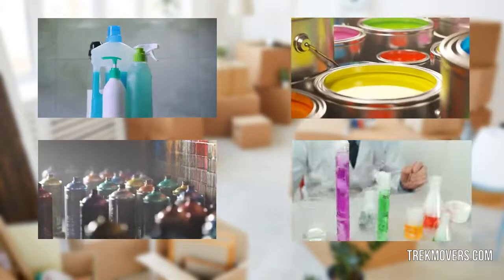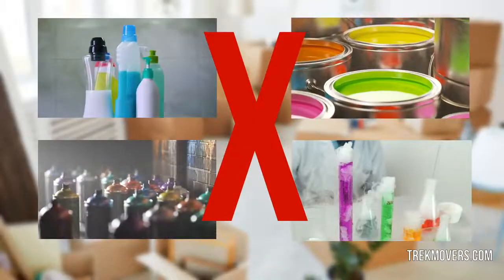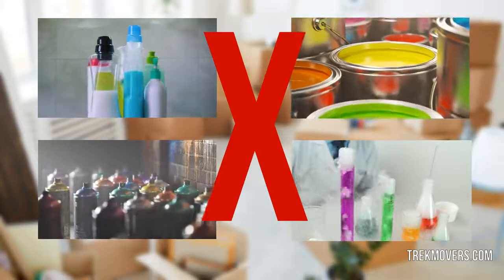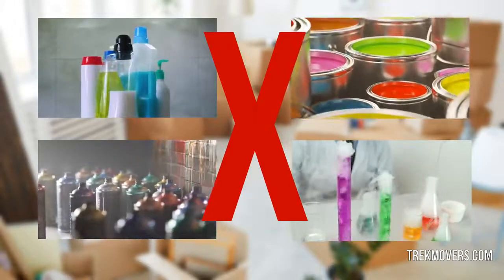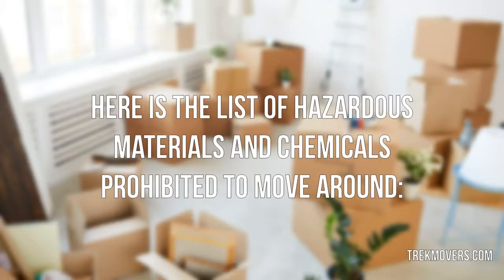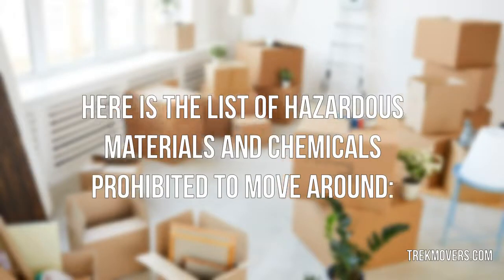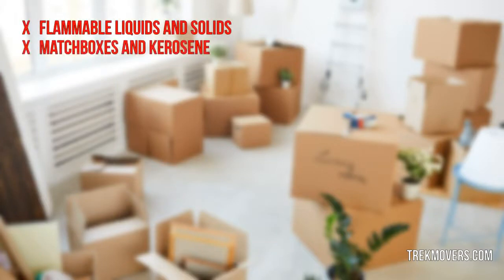Hazardous materials and chemicals exceptionally contain flammable, explosive, and corrosive substances. They are prohibited to be packed with your other belongings, as they are dangerous for transportation and can endanger the lives of people involved in handling and moving them. To avoid trouble, you should dispose of such materials safely before your movers arrive to pick up your belongings.